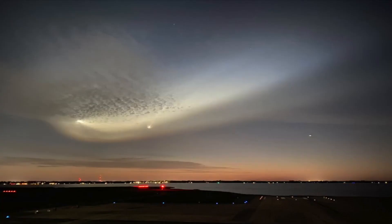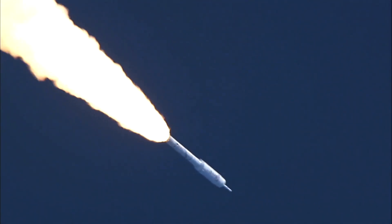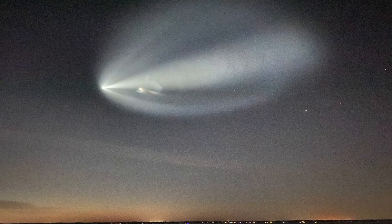This happens right when the conditions are just right — as the rocket moves up further into the atmosphere, it actually gets bigger the higher it gets, just because the atmosphere is less dense. So it allows it to spread out more, and at times can get up to several miles across.